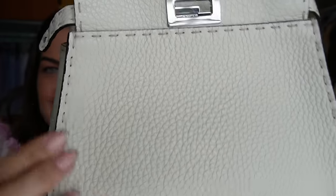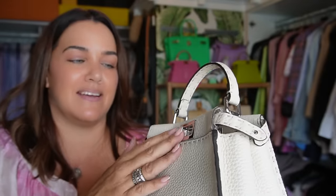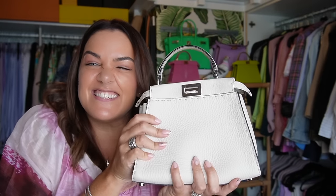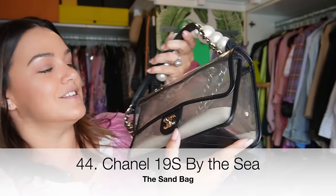The Fendi mini Peekaboo in Selleria — the bag that started my channel — in this gorgeous off-white. Look at this saddle stitching; these are just beautifully made bags. The Selleria models always have palladium hardware. She doesn't get worn very much, but it's always good to have a white bag in your collection. Just like black bags, you never know when you'll need one, and this one is so delicious she's not going anywhere.